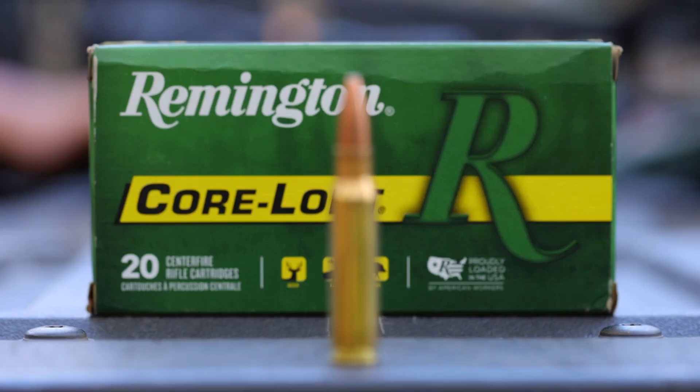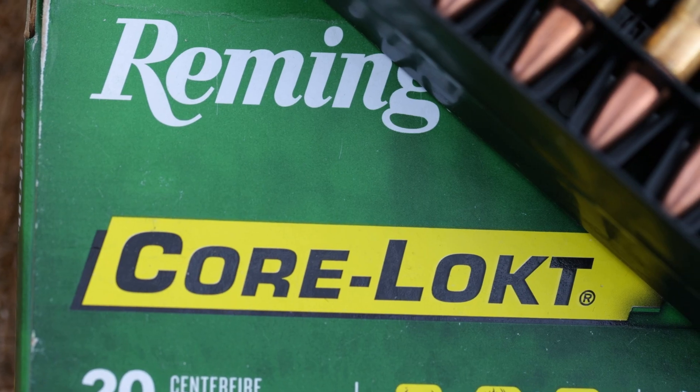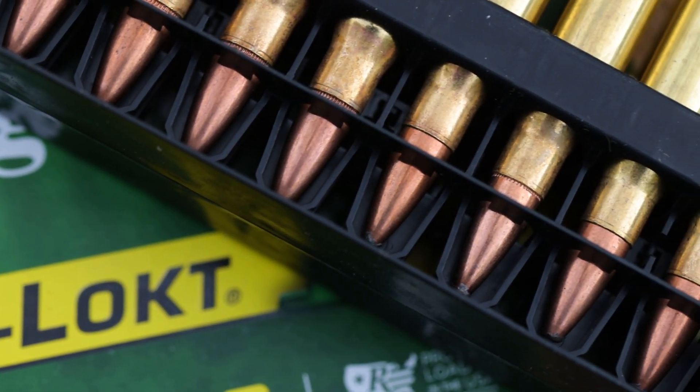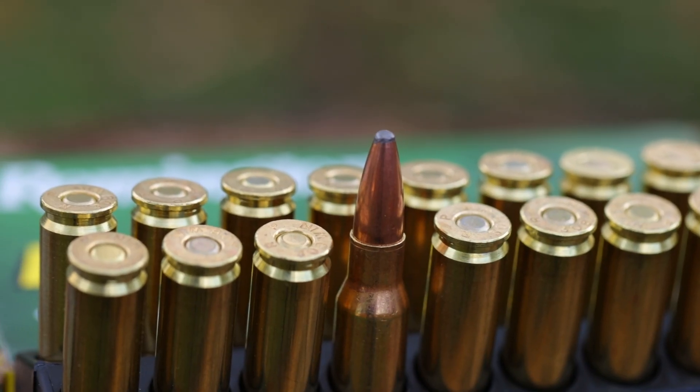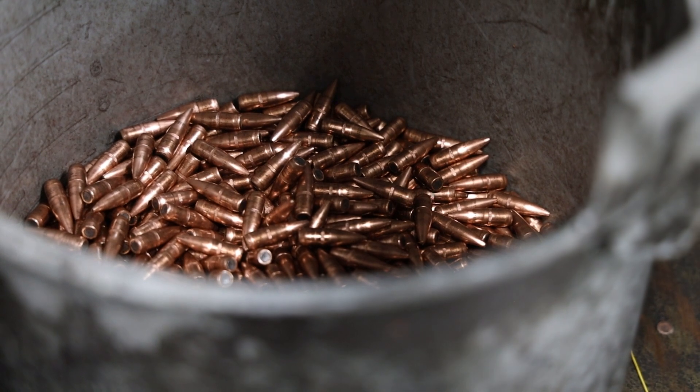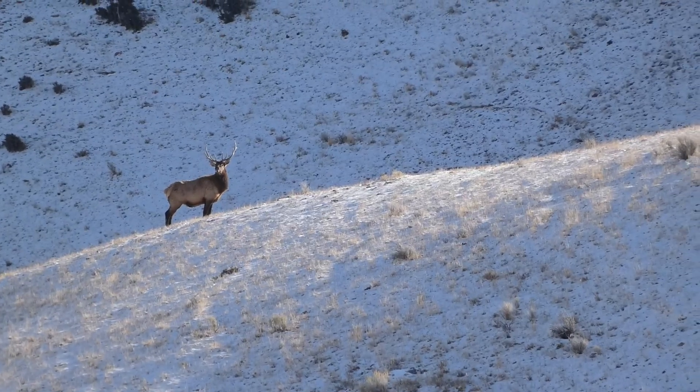Next we're going to talk about Core-Lokt. It was introduced in 1939 and was the original controlled expansion bullet, hence the name of the design. When the bullet hits the target and begins to mushroom, the copper jacket mechanically constricts to the lead core. The benefit of that is that the core and the jacket stay together for higher weight retention and deeper penetration.